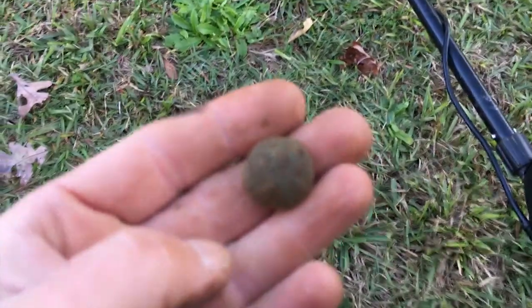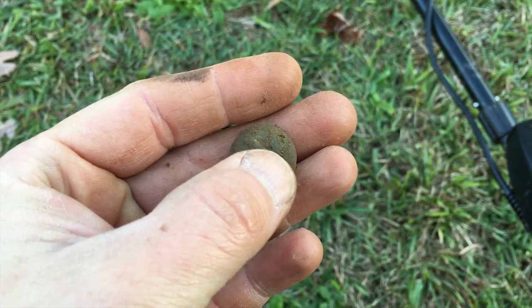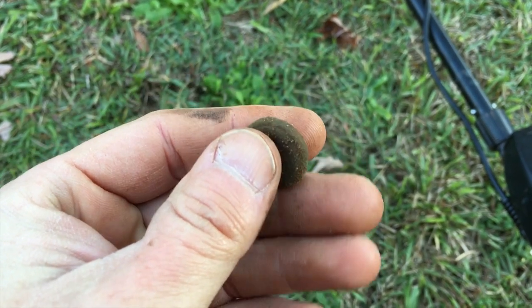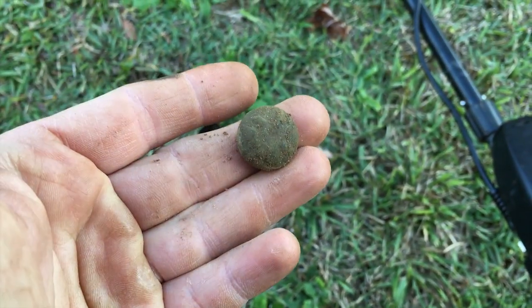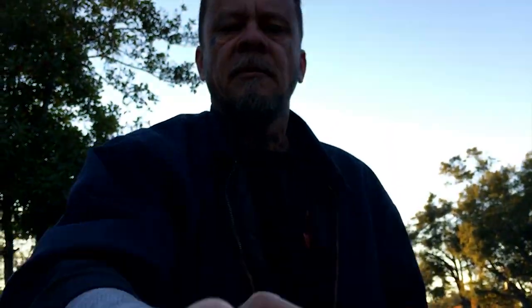It's been about five minutes since Mike just got that war nickel. Check this out — I dig a lot of these general service buttons, but that one is old. This area is extremely old, you know, 20s, 30s, but that kind of resembles some of the old ones like Civil War era. I was looking for a letter in the center — I don't see one, but definitely an old eagle button. We'll get that cleaned up. Congratulations. Thanks, Mike. Good job.